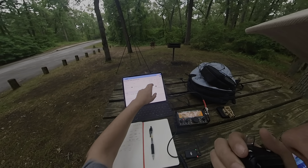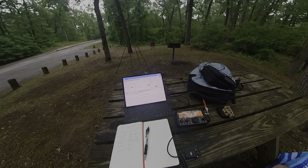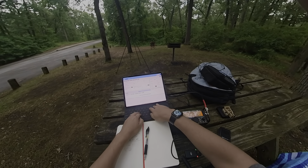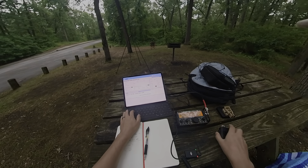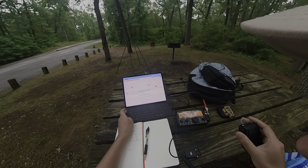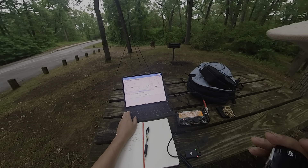We're just here for a little bit, trying to activate this park. On 20 meters I was getting nothing so I just switched to 40 on SSB and might try CW in a bit. There's a lot of static over here today. I've got about an S5, S6 noise floor right now and going up, so hopefully I can get this park activated. Same thing here, so I won't keep you any longer. Take care, 73.